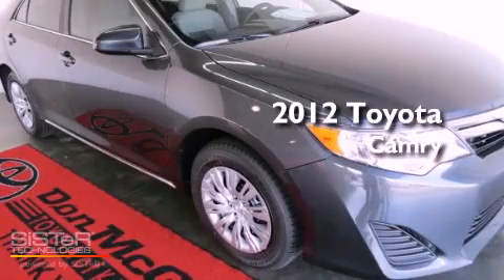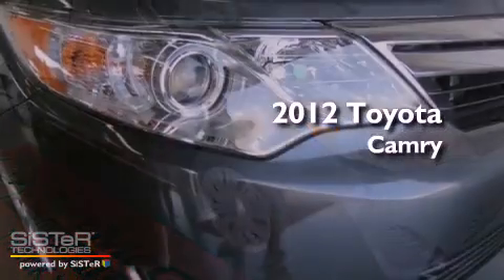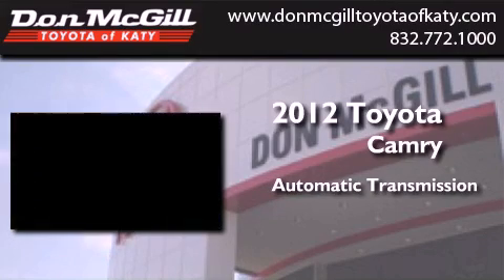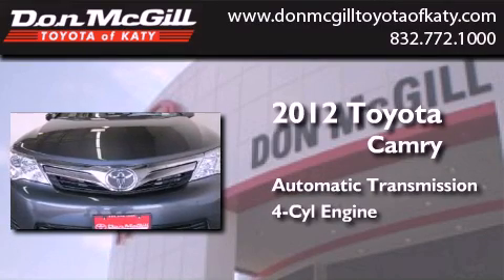This is a brand new 2012 Toyota Camry. This four-door sedan has an automatic transmission and an inline four-cylinder engine.